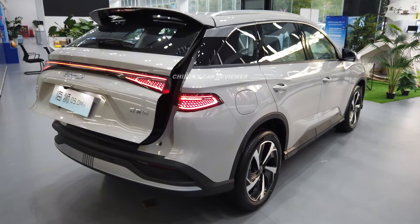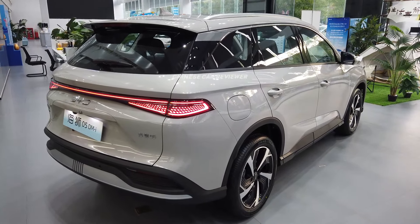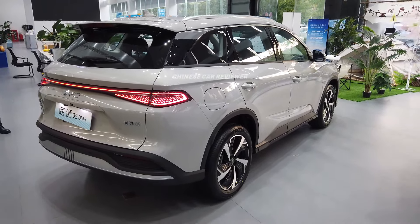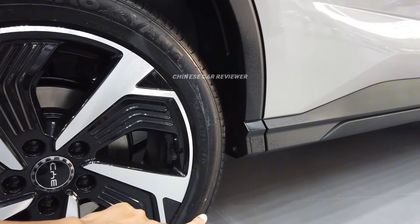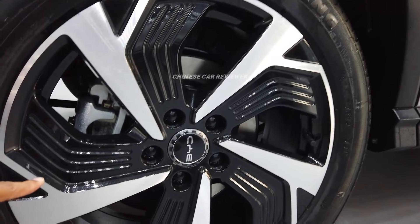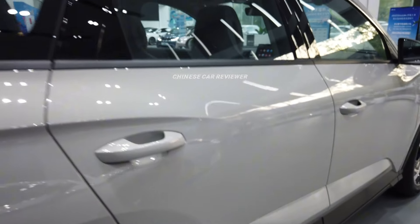The height of the vehicle is 1.72 meters. The length is 4.710 meters. The wheelbase is 2.712 meters. Front wheel distance is 1.88 meters, and rear wheel distance is also 1.88 meters. You get Chao Yang tires with 19-inch wheels, and the tire size is 235/50 R19. There is a BYD brake. You will get around 40 centimeters of ground clearance, but it does not have air suspension.